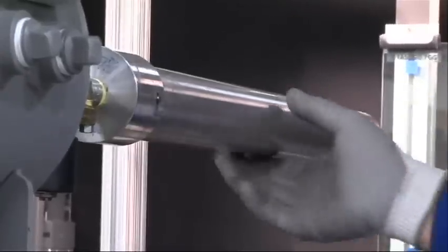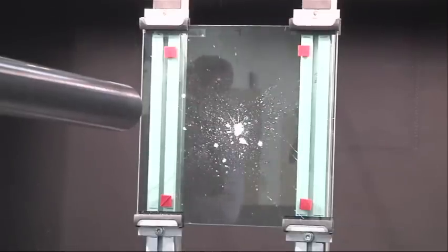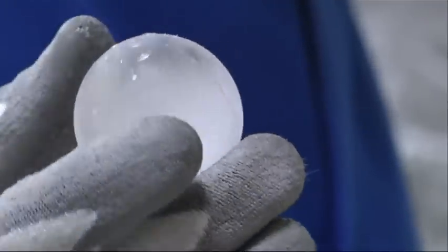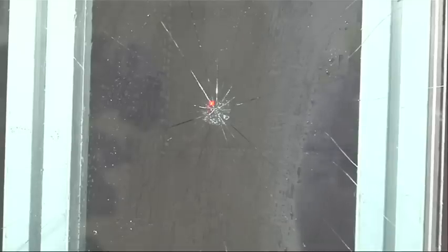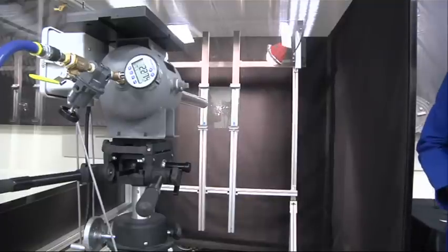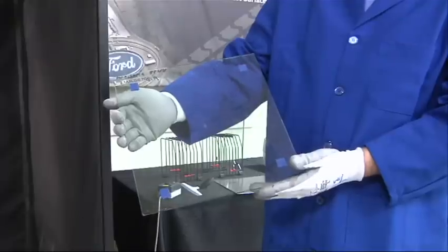When it was a standard piece of soda lime and it was subjected to the rock, the snowball, the ice ball, the glass bent and broke. When you took that and replaced it with a lighter weight, thinner piece of Gorilla Glass, it was able to survive that — it was able to absorb that impact without breaking.